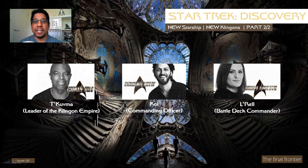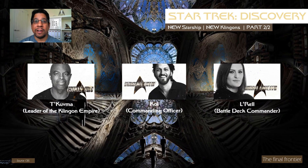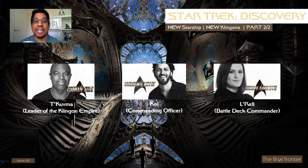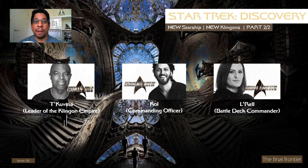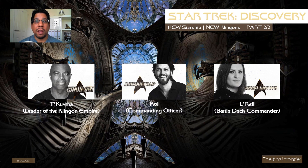Having taken a look at the Federation, it's now time for the Klingons. We know of three recurring Klingon characters in the show. Chris Obey will play Te'Kuvma, the Klingon leader seeking to unite the Klingon houses. Shahzad Latif will play Kol, the commanding officer of the Klingons and protégé of Te'Kuvma. And Mary Chiefer will play Battledecks Commander L'Rell.